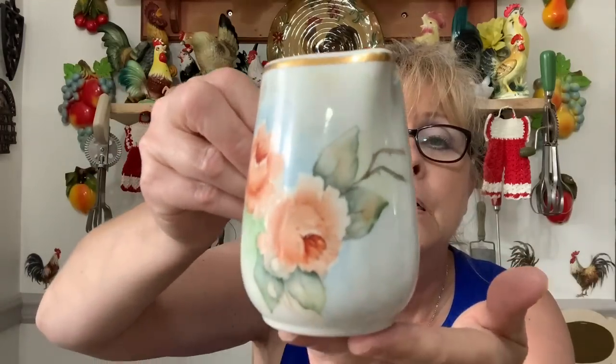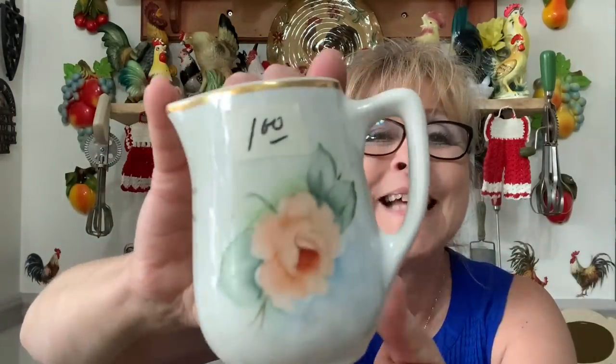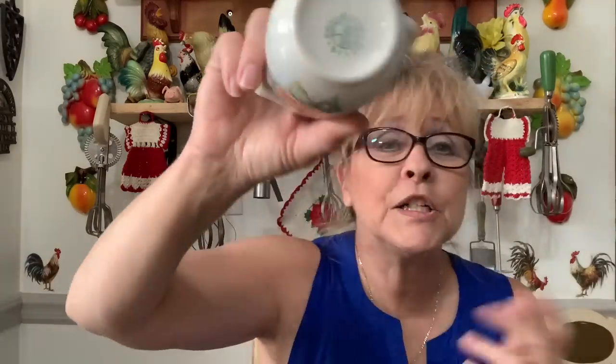Then I saw this adorable gorgeous creamer. You can tell it's hand painted — it was a dollar. This is Syracuse China — I could not believe it. Can you imagine seeing something like that in a restaurant? It's gorgeous.